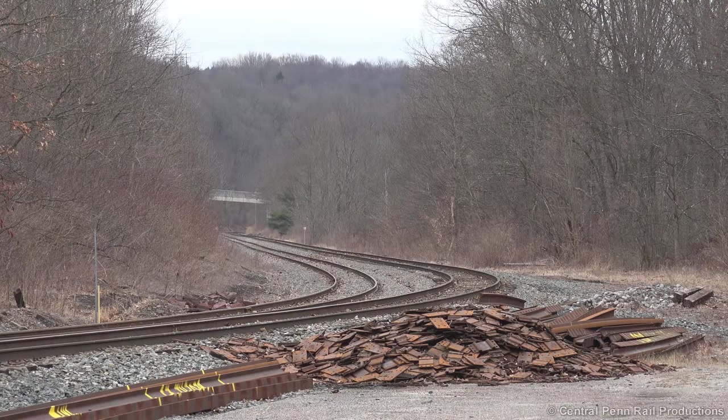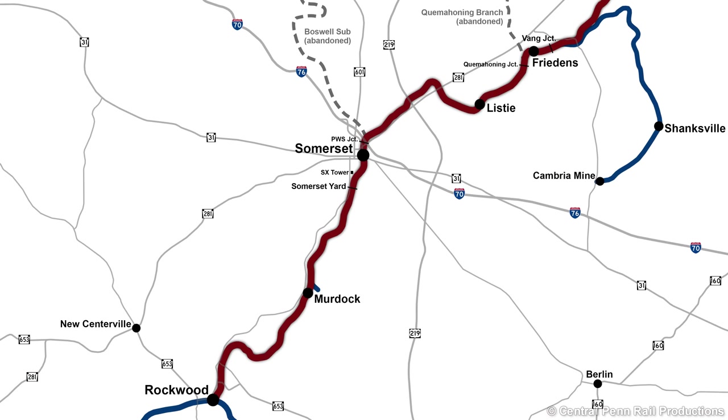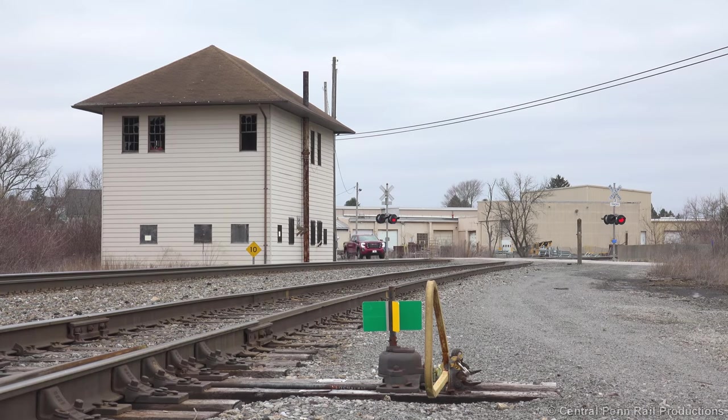At Rockwood, there was no evidence of D-703 in the yard, so we followed the S&C north to Somerset. To our surprise, we heard horns in town only after a few minutes of waiting at the north end of the yard. However, as the train comes into view, it's clear that this isn't D-703, but fresh loads of coal from the Cambria loadout near Shanksville.